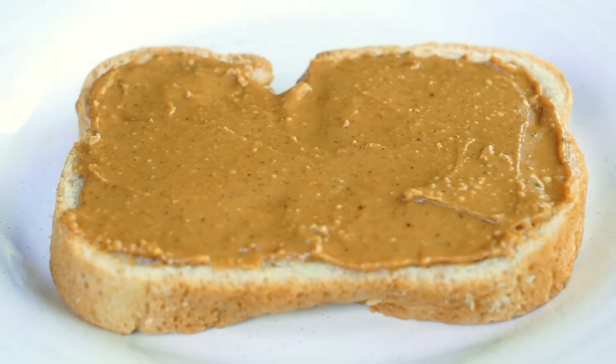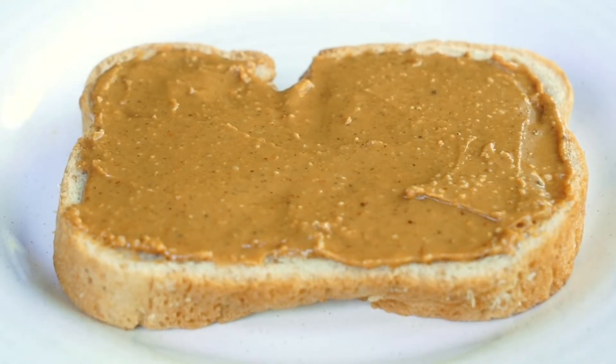This protein alternative has become one of the most affordable and nutritious food items available. Did I mention it's delicious? So whether it's creamy, chunky, crunchy, or smooth, you can feel good about diving into your favorite jar. Just remember — moderation is key.